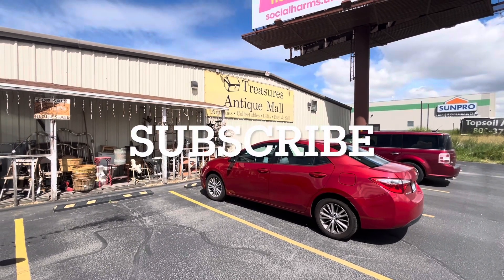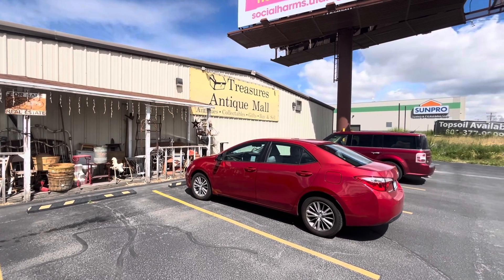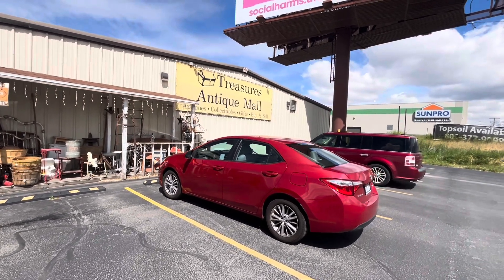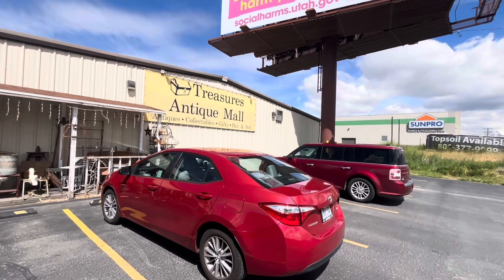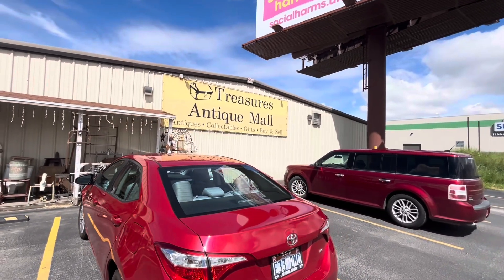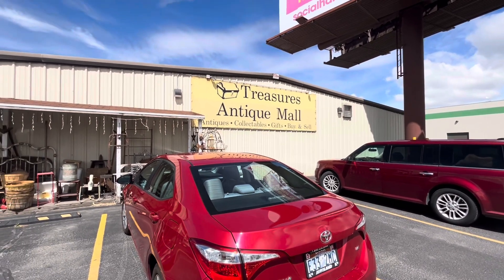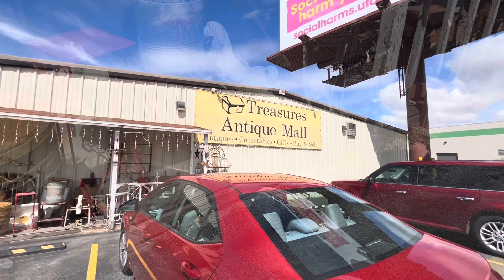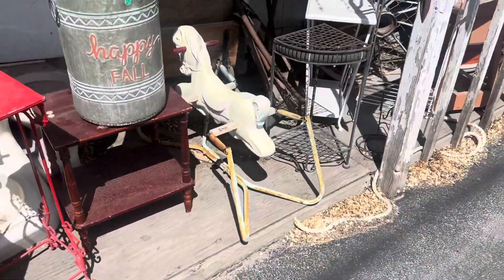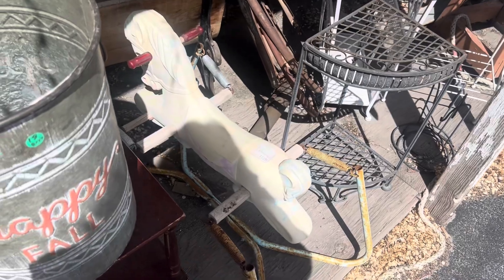Hello everyone, welcome back to the channel. If you're new here, welcome to the channel. Today we're at Treasures Antique Mall — antiques, collectibles, gifts, buy and sell. Please come with me. Look at this old-school child's rocking horse.